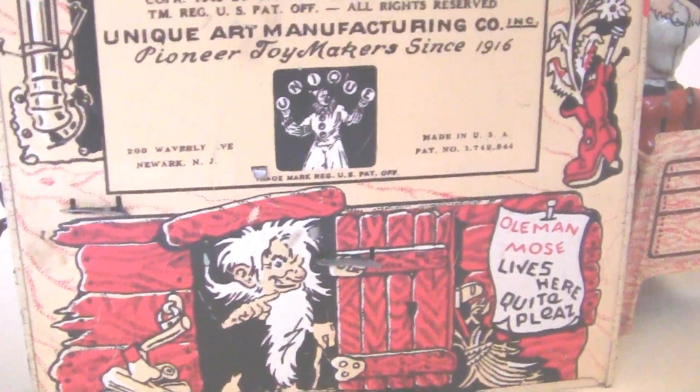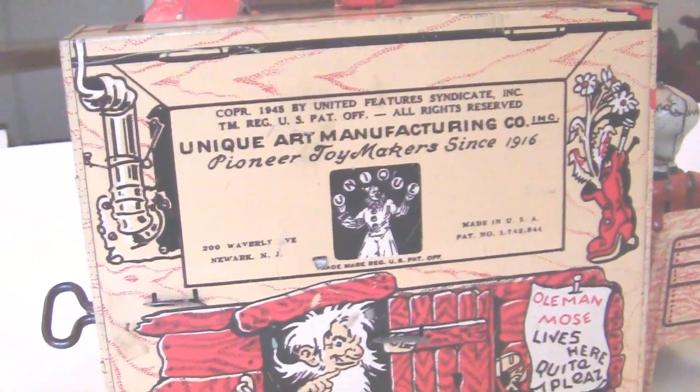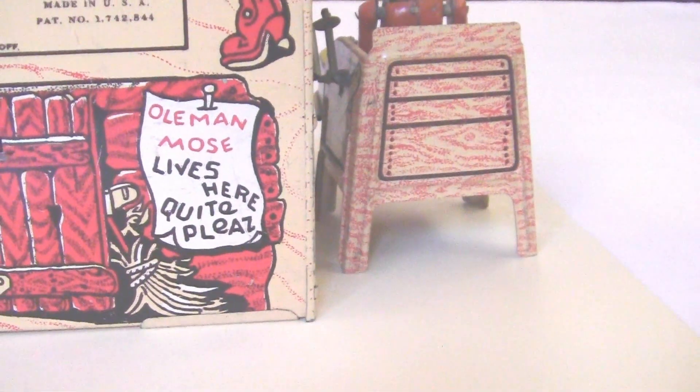It's very interesting — the writings and manufacturer information here are quite something. Just very clever. And there's a little fella that lives in there. It's very nice.